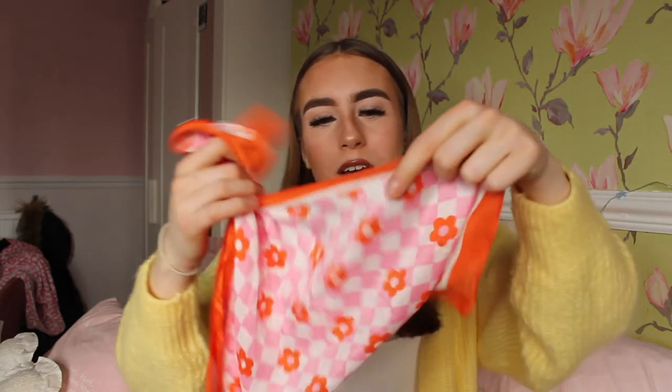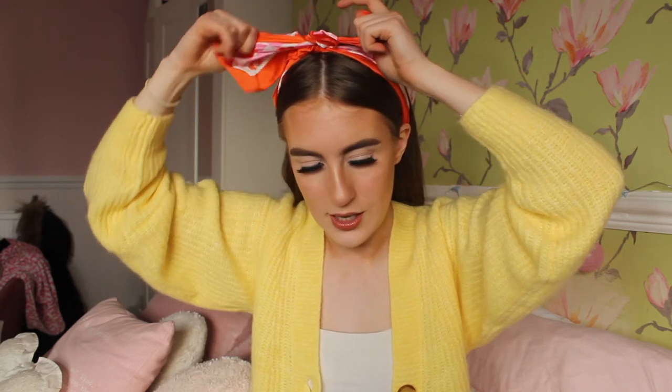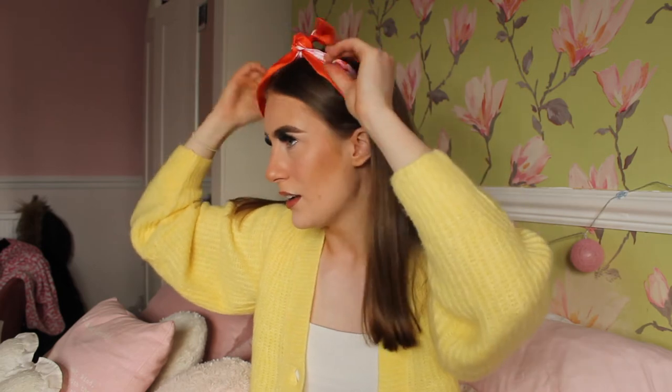Also from Primark, I got this really cute floral bandana — they were really trendy back in the day. It's a lovely summery colour with pink, orange, and white. My plan is to wear this on holiday. It was around £2 or £2.50 — Primark has a lot of these in stock right now and they're really cute for summertime.